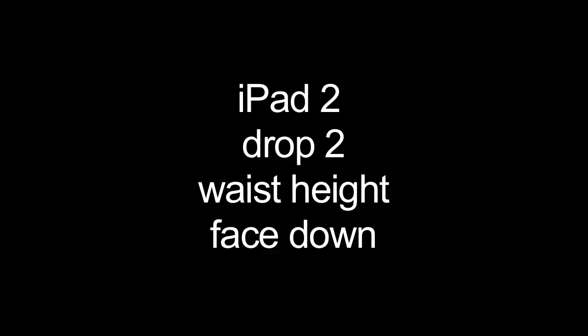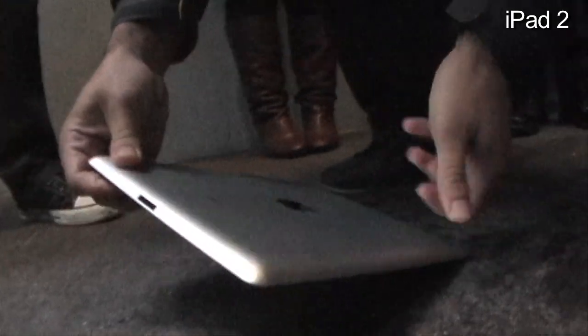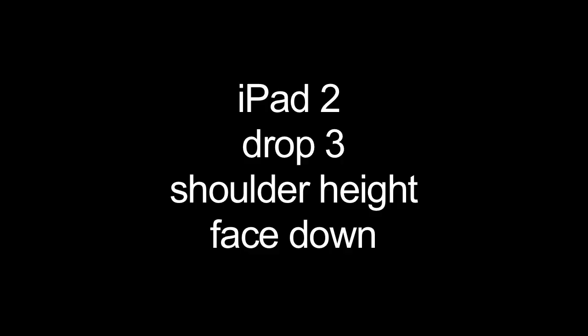iPad 2, face down. Three, two, one. Landed flush. See how it is? Oh, whoa. Wow. The screen is pretty much completely destroyed from that.